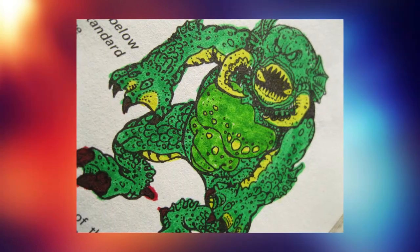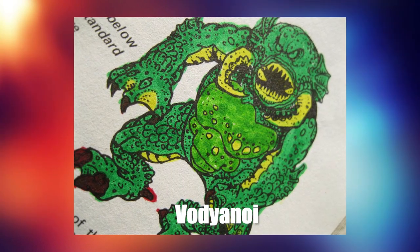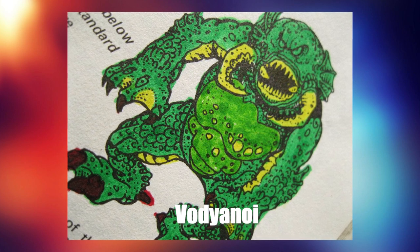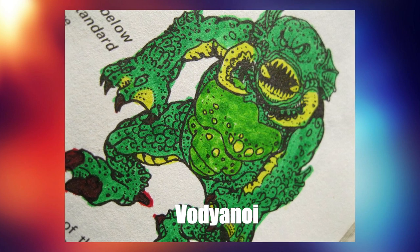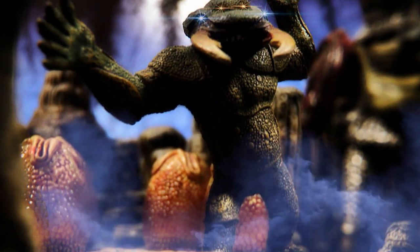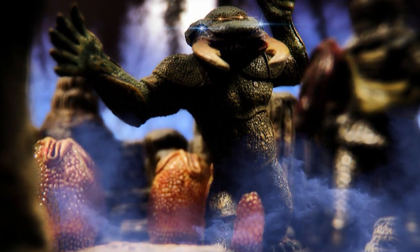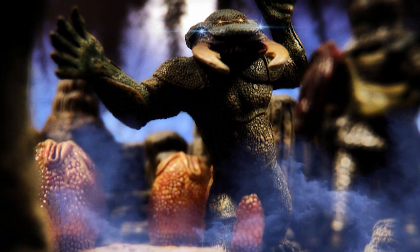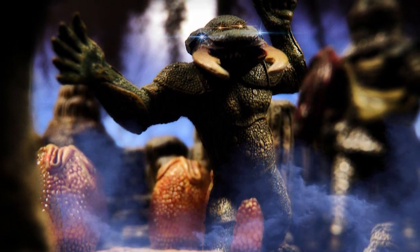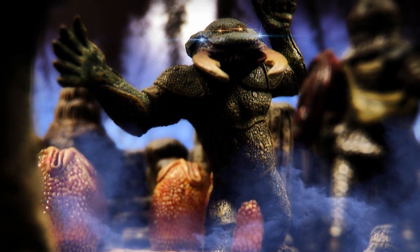There is a very close relative of the umber hulk called the vodianoi, which are essentially the same as the umber hulk except they do not possess the set of forehead eyes that create confusion, and they are entirely a water-based monster. Many sages believe this is where the original umber hulks came from and evolved from, though others firmly believe that the umber hulk is instead a magical creation of wizards from a time long past.